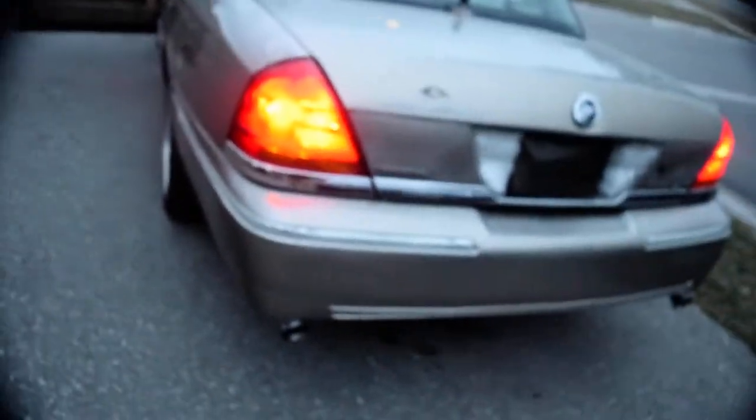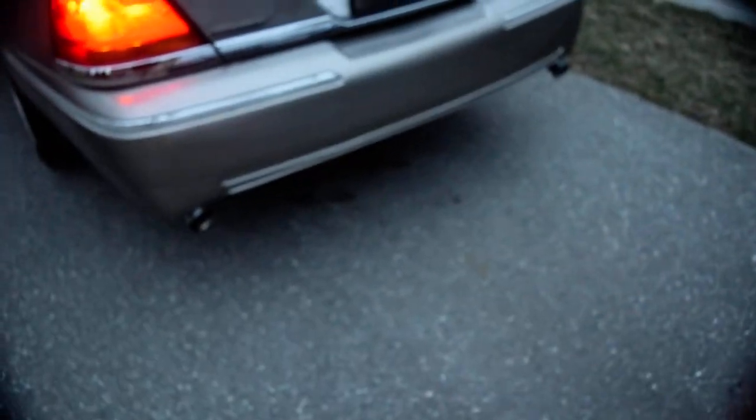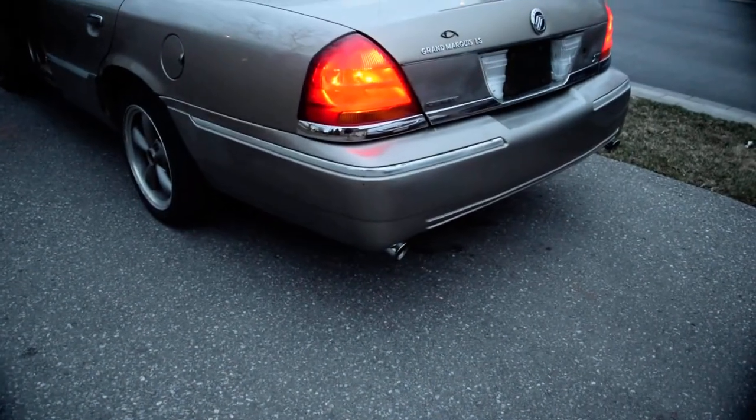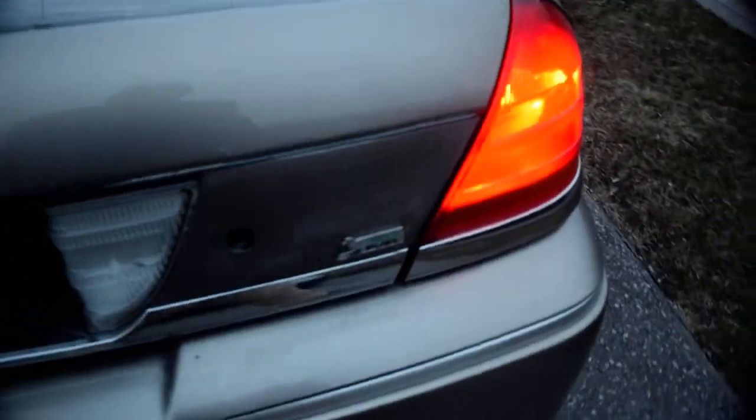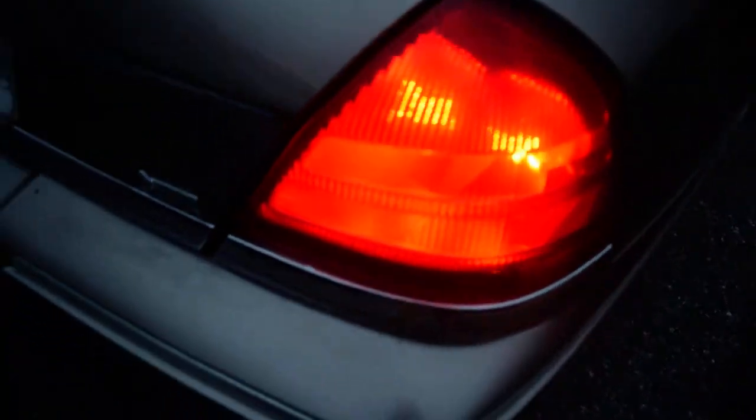It's just a muffler delete with the stock resonator. You can see it does have an H-pipe off of the P71, so it is two-and-a-half inch exhaust. All the cats are on it — not like the Crown Vic. You can see the tail lights. I'll eventually get around to tinting all of this once it warms up.